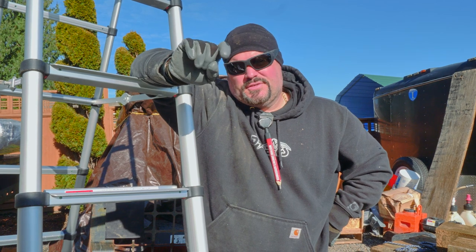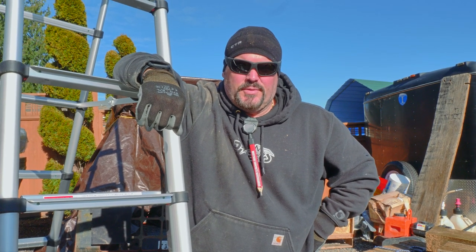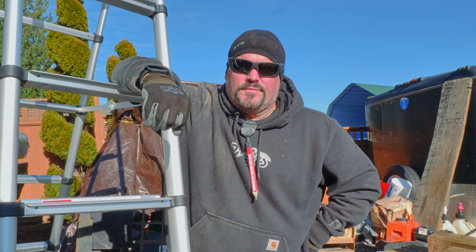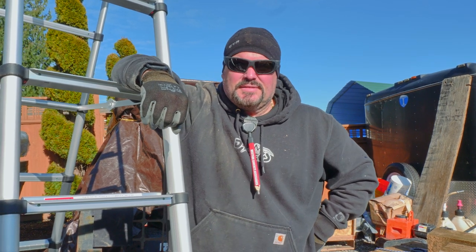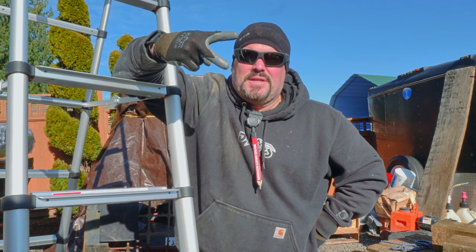Thanks for watching — I really appreciate it. Don't forget to click that subscribe button and hit the bell icon if you want to be notified every time we're putting out fresh content. Also don't forget to check out Dr. Dex Masterclass at drdexmasterclass.com or through drdex.com. Thank you very much, have a great day.